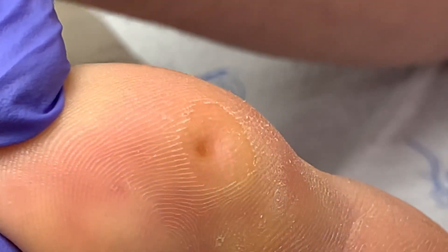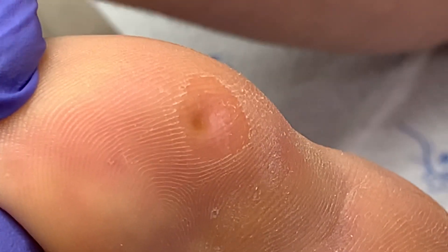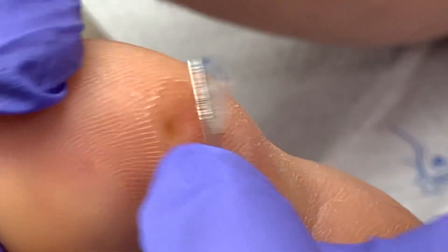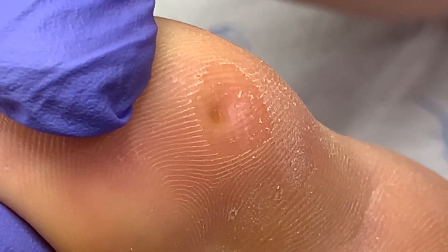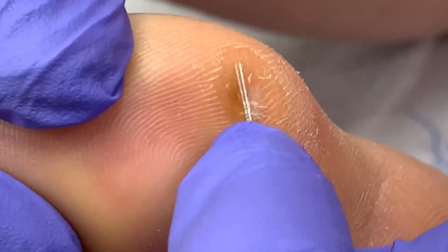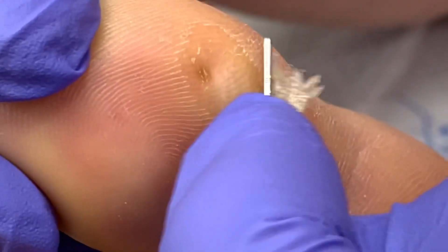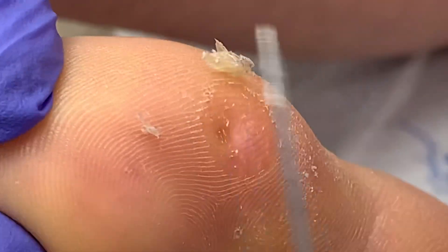The patient is going to leave here feeling like a million bucks — but only for a couple of days. As we discussed, it's going to come back; that's the problem. A little parmesan action there.